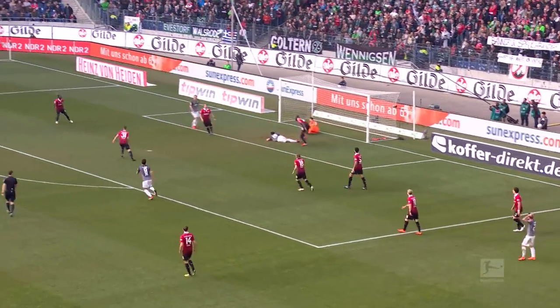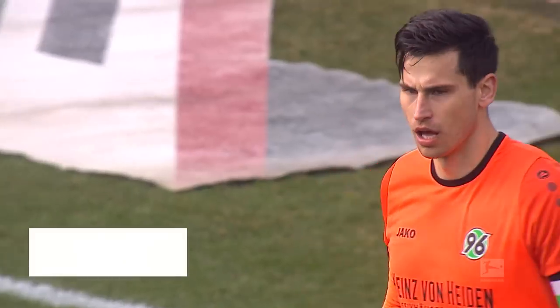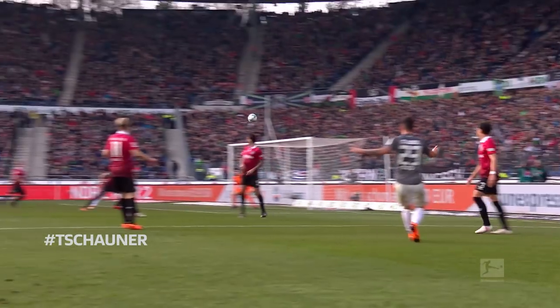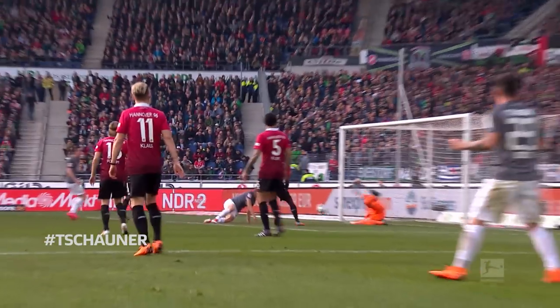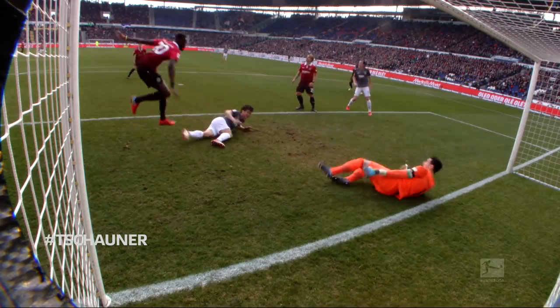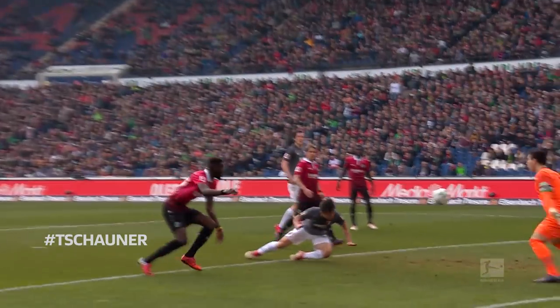Another crosshead, and almost another goal here. Straight in the keeper — Chowna got there. My goodness, what an opportunity that was for Ku. It was a free header. Chowna once again a hero.